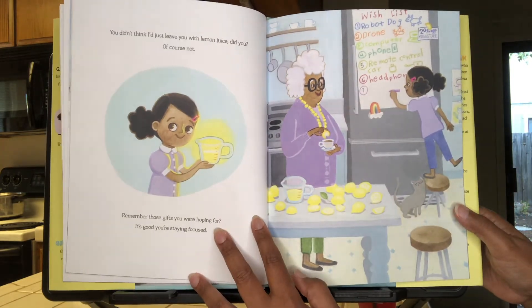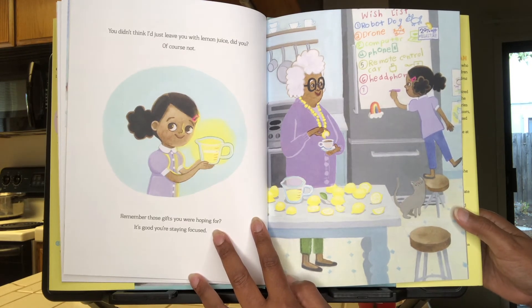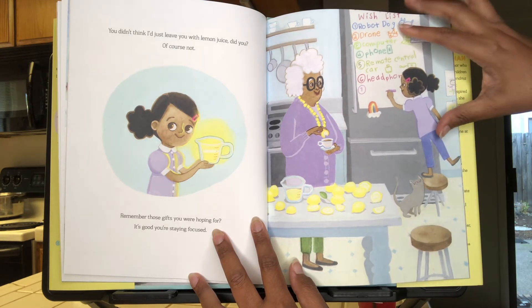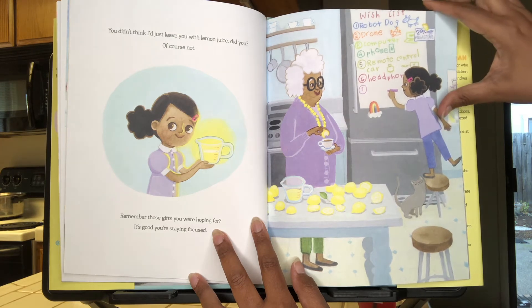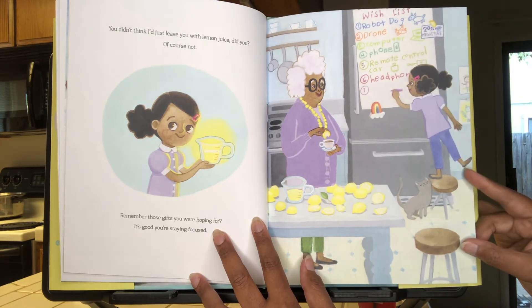You didn't think I'd just leave you with lemon juice, did you? Of course not! Remember those gifts you were hoping for? It's good you were staying focused! Remember her birthday wish? Robot dog, drone, computer, phone, remote control car, headphones?